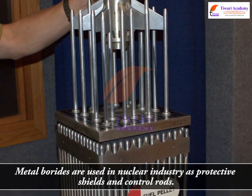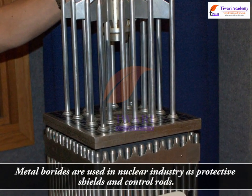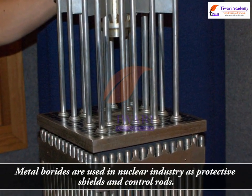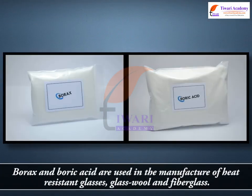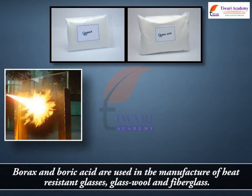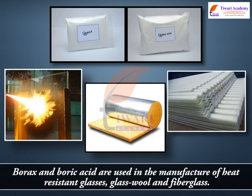Metal borides are used in the nuclear industry as protective shields and control rods. Borics and boric acid are used in the manufacture of heat-resistant glasses, glass wool and fiberglass.